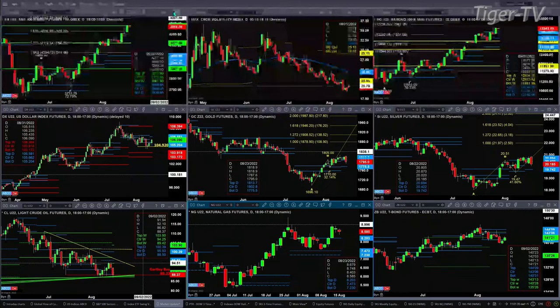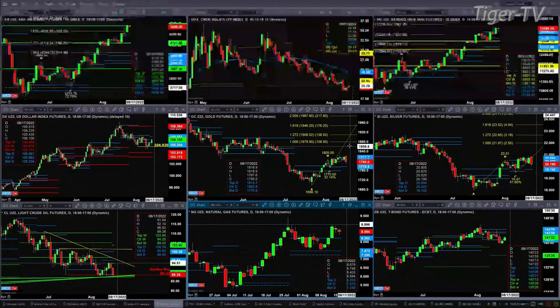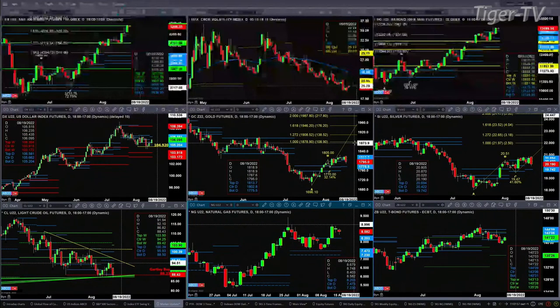If you take a look at the U.S. dollar index, it's consolidated within its daily profile — that's between the range of 105.20 and 106.58. Gold right now is trading below the center of its bearish-structured daily profile, and that level is 1802.80. We're trading right now at 1795. If price closes below 1802.80, that suggests we should see a move down to test support, which would be the bottom of that daily profile at 1775. You have the same setup inside of silver.